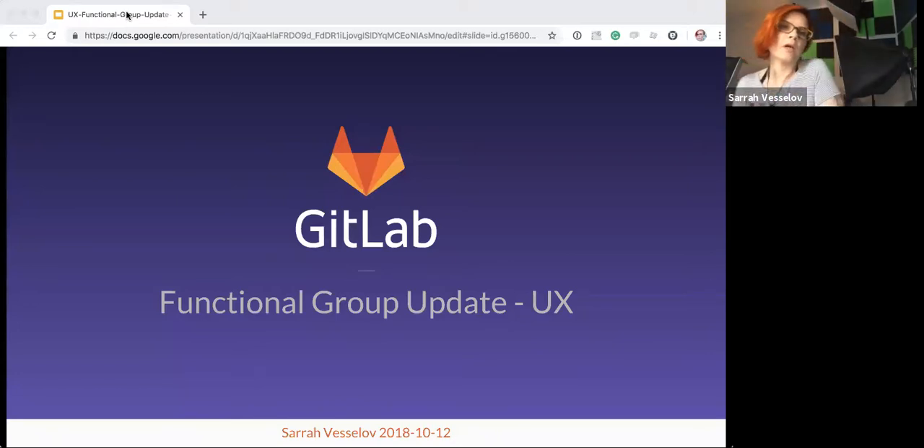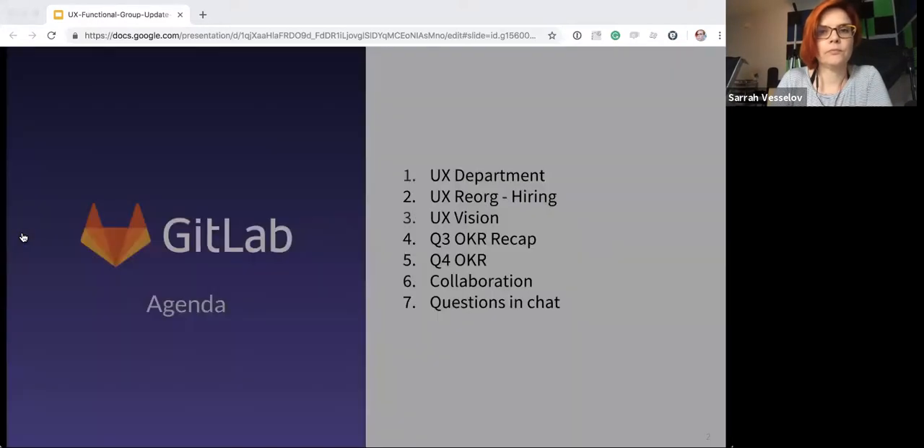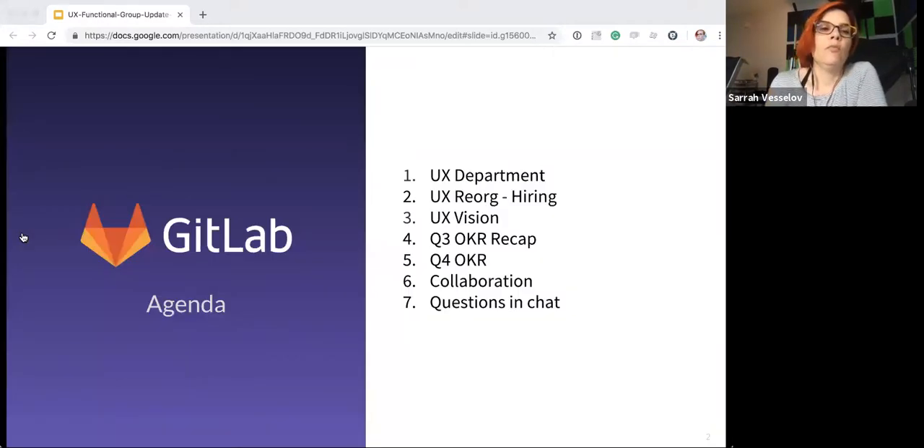All right, it's the top of the hour. I'm going to go ahead and get started. Welcome everyone to the GitLab functional group update for UX. The deck is linked in the calendar invite, and here's the agenda today. We have a lot to cover, so I'm just going to keep rolling through. I don't want to keep you here too long.